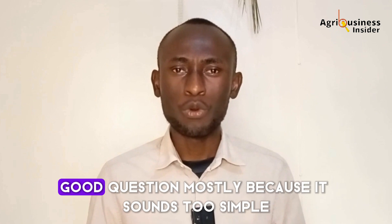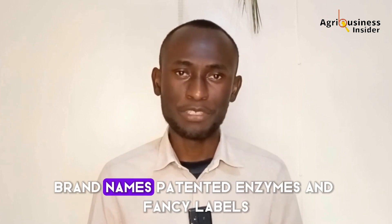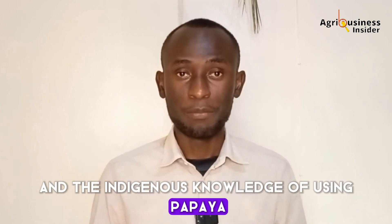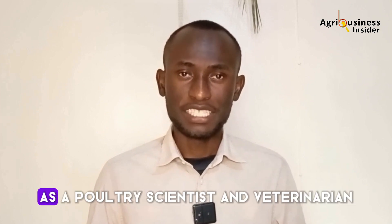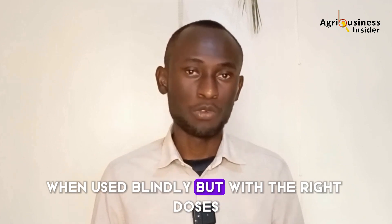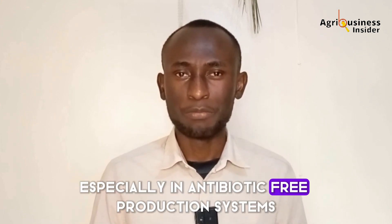Why don't more farmers use this? Mostly because it sounds too simple, and the poultry industry loves complexity — brand names, patented enzymes, and fancy labels. But nature often has the answers, and the indigenous knowledge of using papaya for digestion goes back generations. It's time science caught up. As a poultry scientist and veterinarian, I've seen herbal and natural enzyme solutions fail when used blindly. But with the right doses, form, and farm hygiene, papain can be a powerful tool, especially in antibiotic-free production systems.